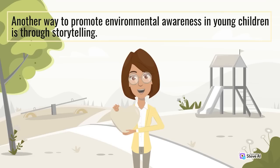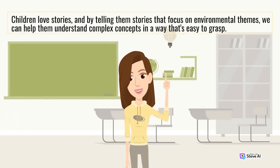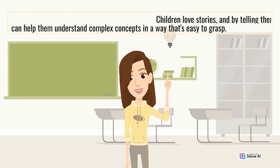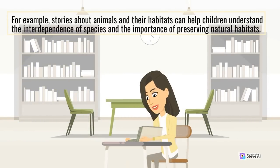Another way to promote environmental awareness in young children is through storytelling. Children love stories, and by telling them stories that focus on environmental themes, we can help them understand complex concepts in a way that's easy to grasp. For example, stories about animals and their habitats can help children understand the interdependence of species and the importance of preserving natural habitats.